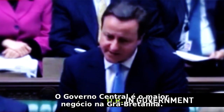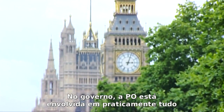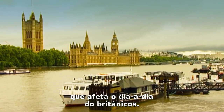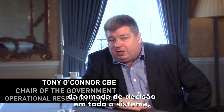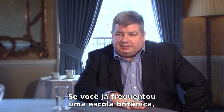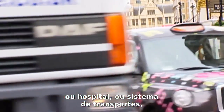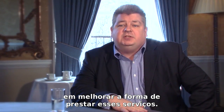Central Government is the biggest business in Britain, and in government, OR gets involved in just about everything that affects our day-to-day lives. Operational research plays a crucial role in improving the quality of decision-making right the way through the system — from senior decision-makers in departments right the way up to the Prime Minister. If you've ever interacted with schools, hospitals, or the transport system, you'll have had some benefit from the role OR has played in improving the way those services are delivered.